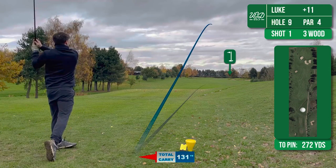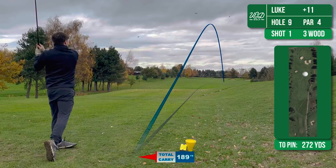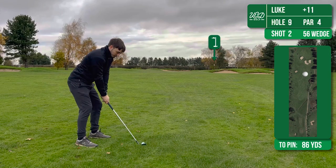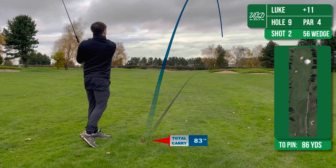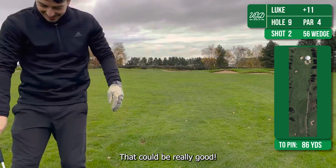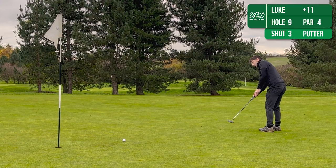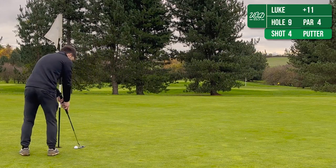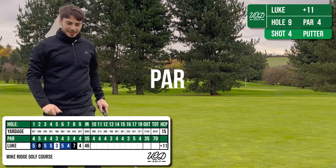On to the ninth then and this is a fairly short par 4, 272 yards, so again just taking 3-wood, and this has gone pretty well — I've just sort of laid up before the bunkers there. This has left me a 56 wedge into the green which has actually gone really well. It cleared the bunkers quite comfortably and left me a solid birdie putt which comes close but doesn't drop, but means it's a very stress-free par, which given the front nine I'll take all day.